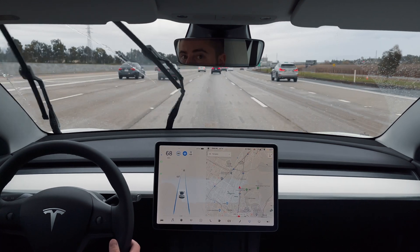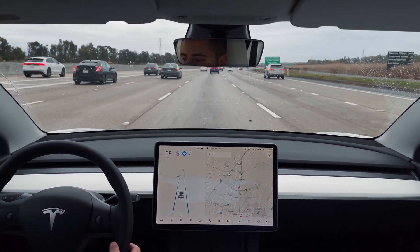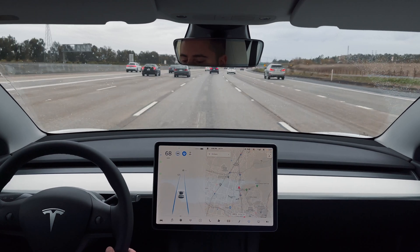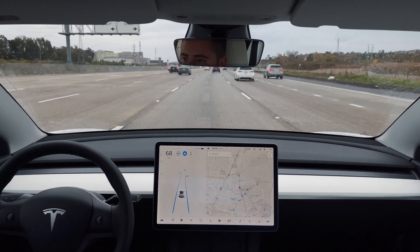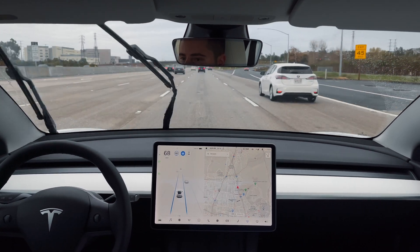As you might expect, Autopilot really shines in situations like this, cruising on the highway with no intersections to worry about. It does a great job of following the curves in the road, as well as smoothly accelerating and braking when needed to keep a safe distance from the cars in front of you. If traffic slows to a stop, it will automatically slow to a stop as well and start again when traffic moves.